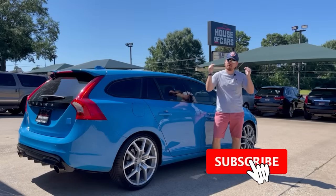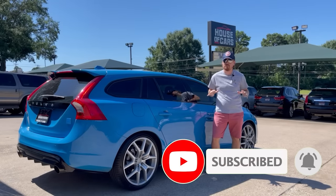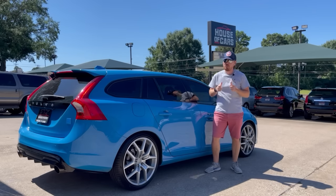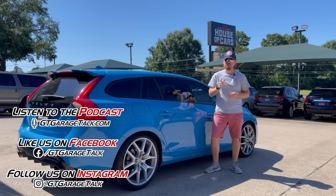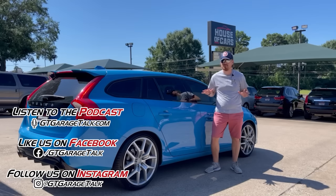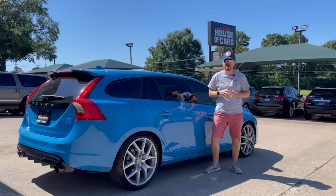Hey gearheads, do us a favor — go ahead and hit that subscribe button down below so you don't miss any future content from us, and you help us keep driving crazy cars like this one. While you're at it, go find us on Facebook and Instagram to check out some behind-the-scenes stuff and see what we're driving next. You can also head over to gtgaragestock.com and listen to our podcast where we interview people from throughout the automotive industry, and some people with some pretty fun automotive backgrounds.